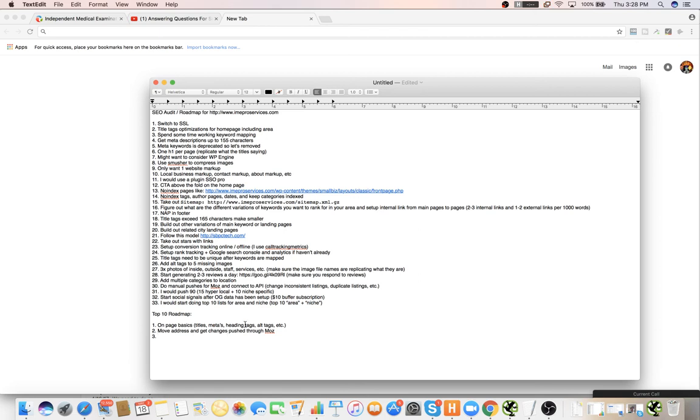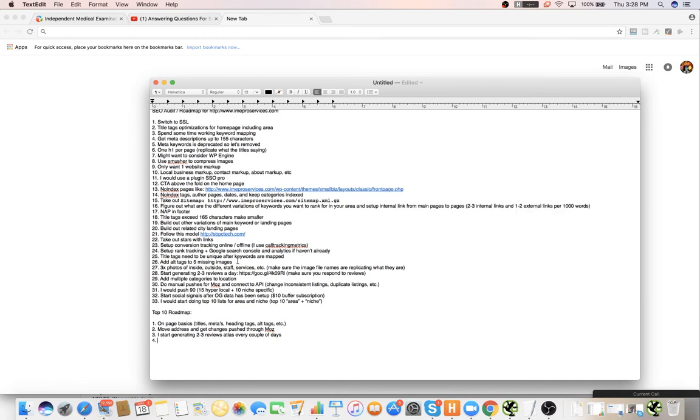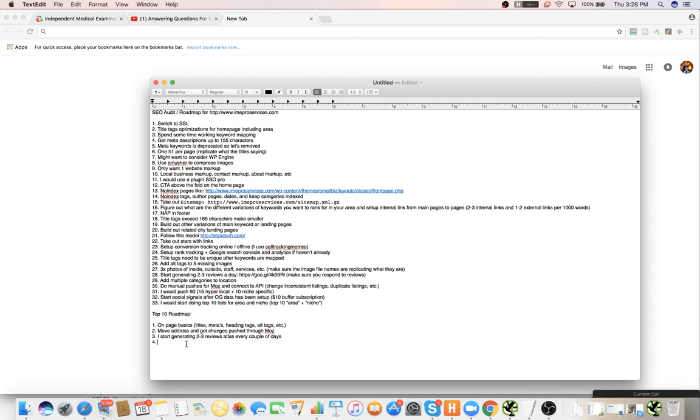The next thing I would do is try to generate two to three reviews at least every couple of days. I get a lot of my reviews from Facebook groups — I just offer information and then I ask them for a review. Then I would do Google My Business main local indexing optimizations — meaning get all the images dialed in with correct categories and all that stuff.